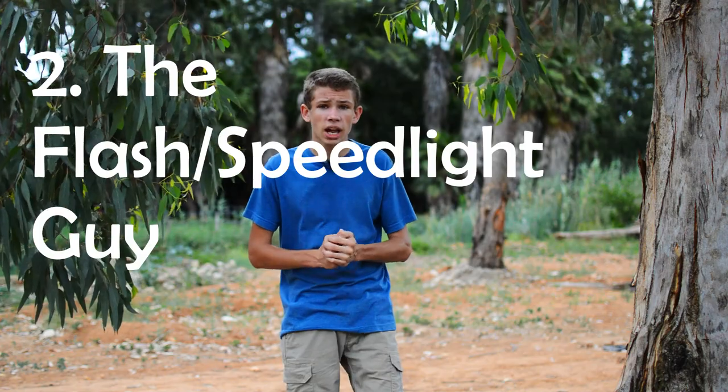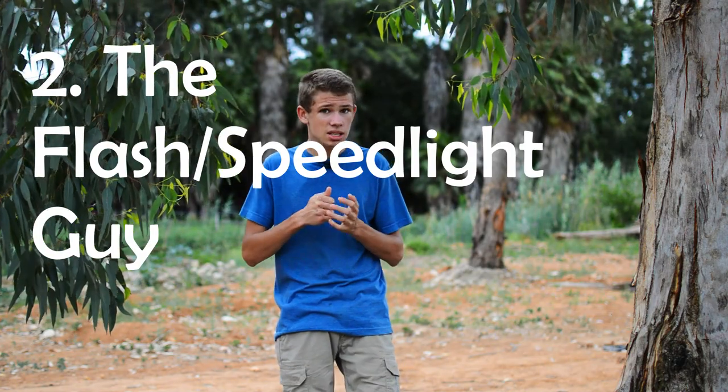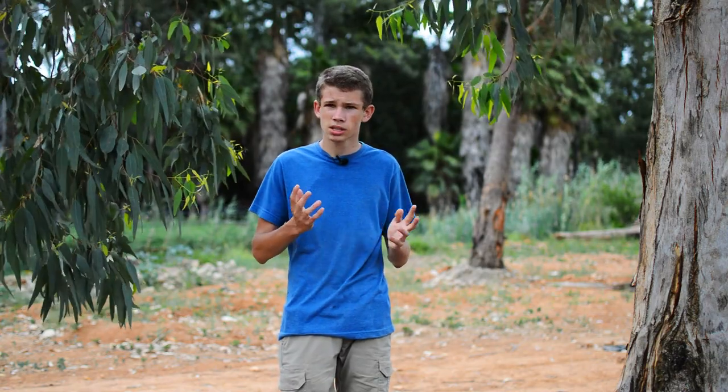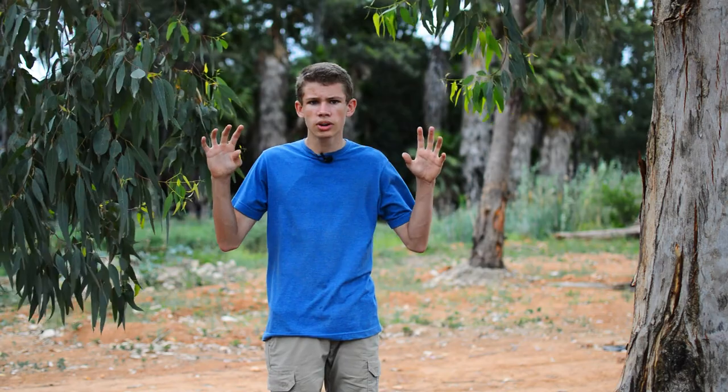And then we have the flash guy. We don't see these guys a lot — I mean, really, a flash with wildlife photography? But these guys get quite creative shots. You don't get them a lot, but they have massive flashes rigged on their cameras and they shoot wildlife with a flash, getting quite unique and sometimes quite strong images.